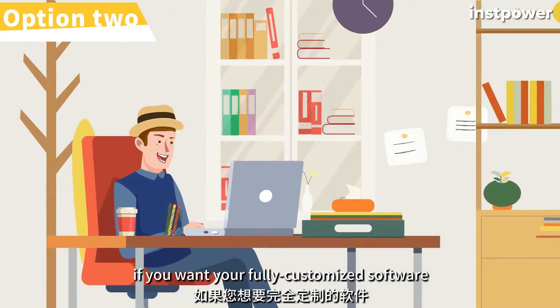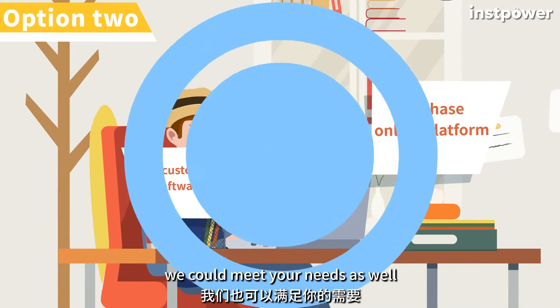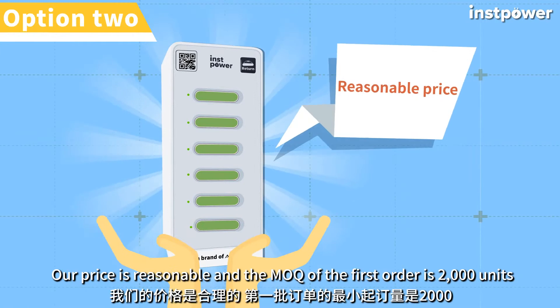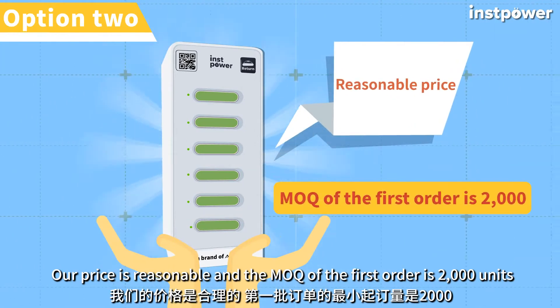Option 2: if you want fully customized software, we could meet your needs as well. Our price is reasonable and the MOQ of the first order is 2,000 units.